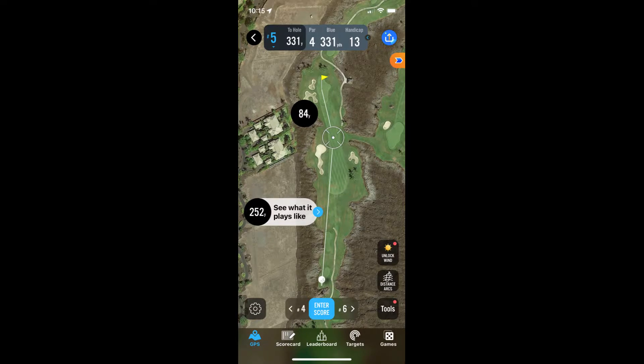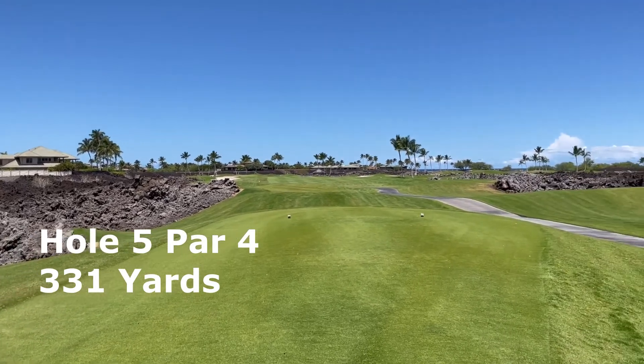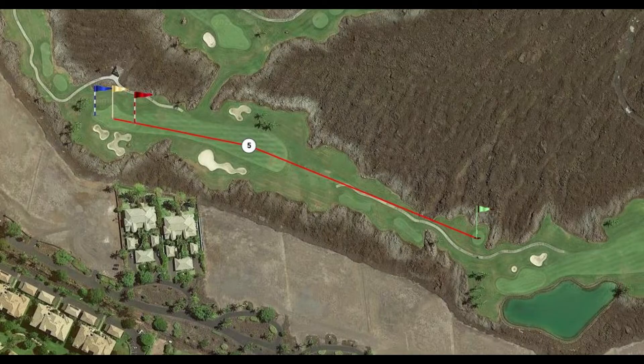Hole 5 again puts a premium on a good tee shot. If you can land your ball in the fairway, it becomes a relatively easy hole. This bird's-eye view will give you an indication of how little margin of error there is.